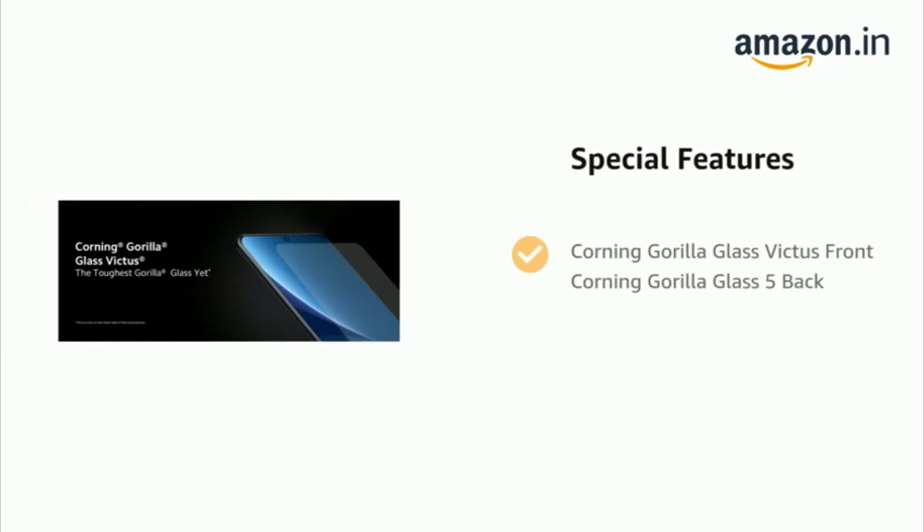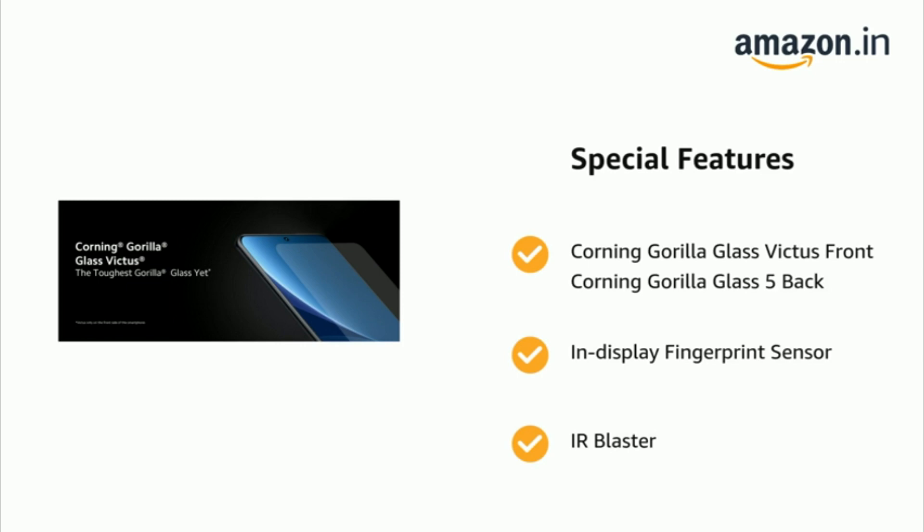Corning Gorilla Glass Victus on the front, Corning Gorilla Glass 5 on the back, in-display fingerprint sensor, and IR blaster.